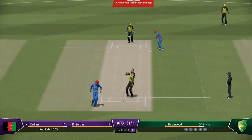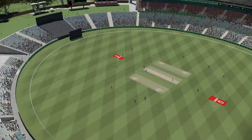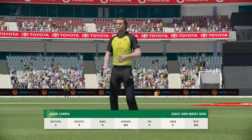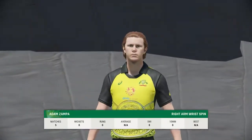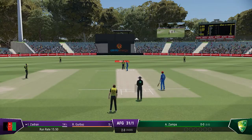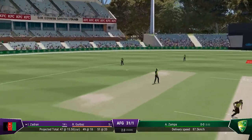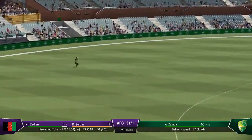A brilliant throw in from the deep caps off what was a fabulous piece of fielding. Got forward well and was able to drive the ball — a lovely shot — and good running. The right arm bowler is coming into the attack from the cathedral end, and yep, well placed, should get a single.